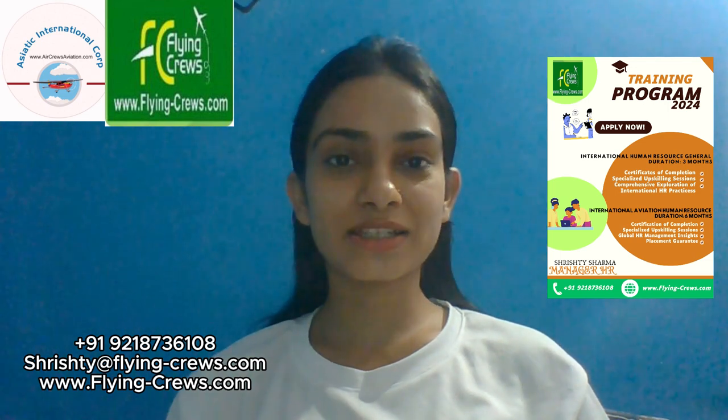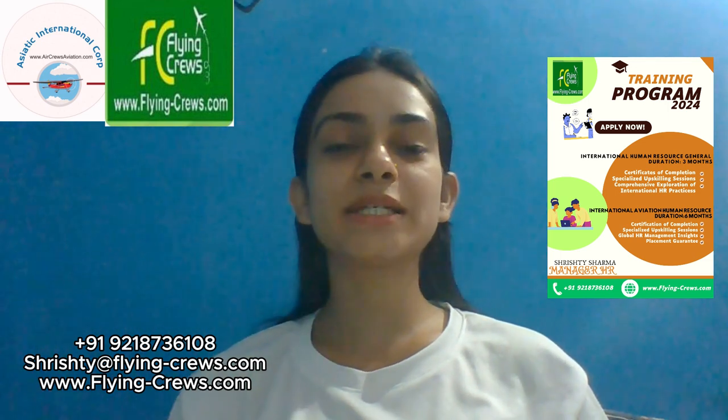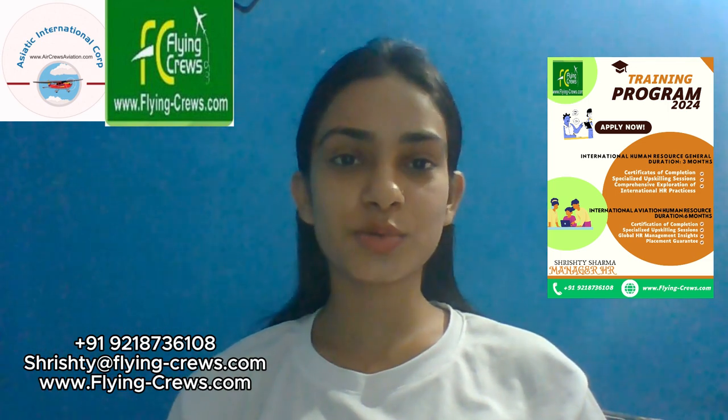Hey everyone, I am Shishti Sharma. I am an HR manager at Flying Cruise. Today I'll be discussing with you about our human resource courses.